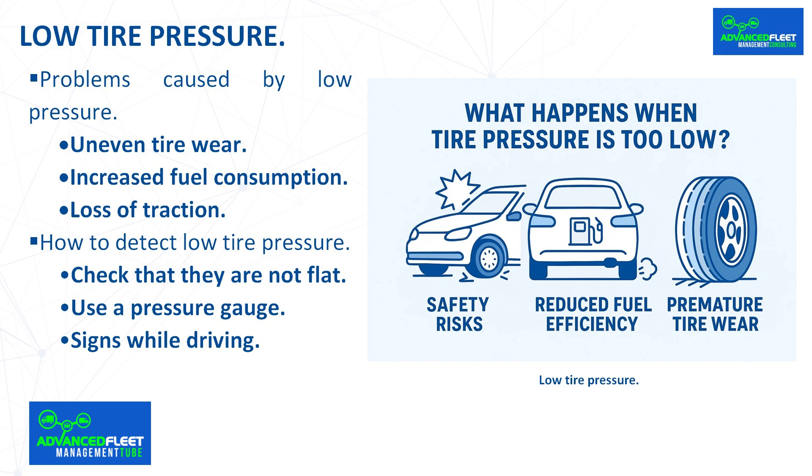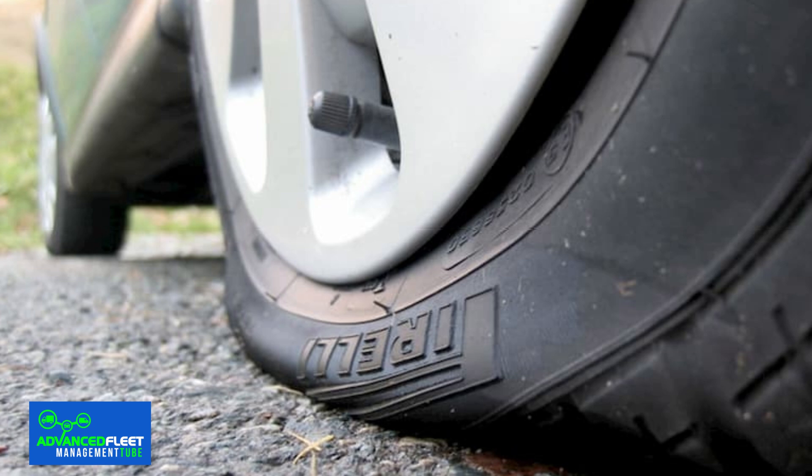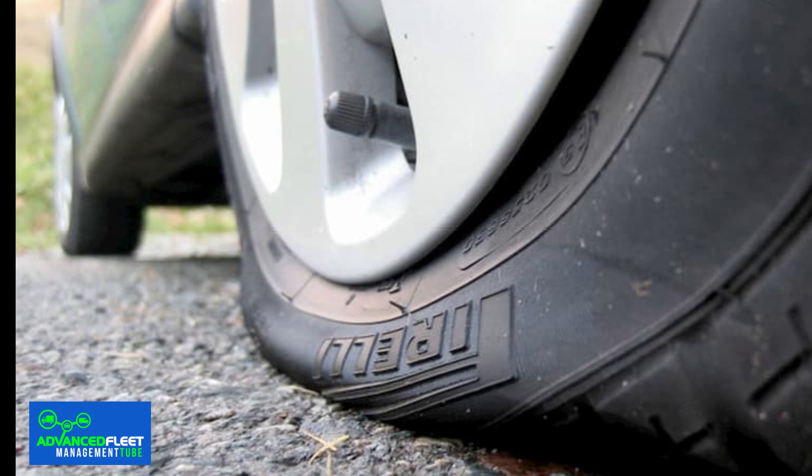How to detect low tire pressure. There are several ways to check if your tires are under-inflated. Visually, it is possible to detect insufficient tire inflation — if the surface of the tires appears uneven when in contact with the ground while the vehicle is parked, the wheel should be checked, as this indicates insufficient air pressure in the tire.